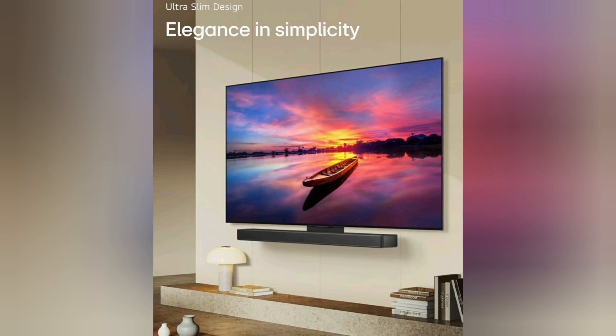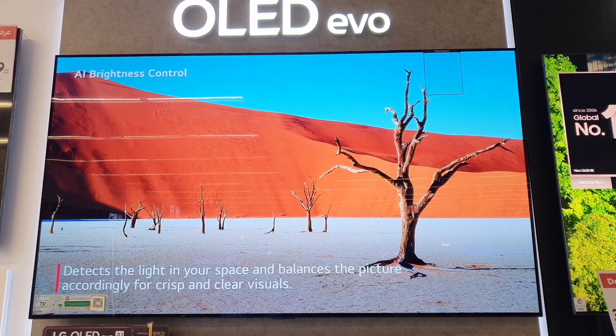Experience the ultra-slim sensation. A minimalist design with narrow bezels ensures a clean presence for sleek elegance and your full focus.